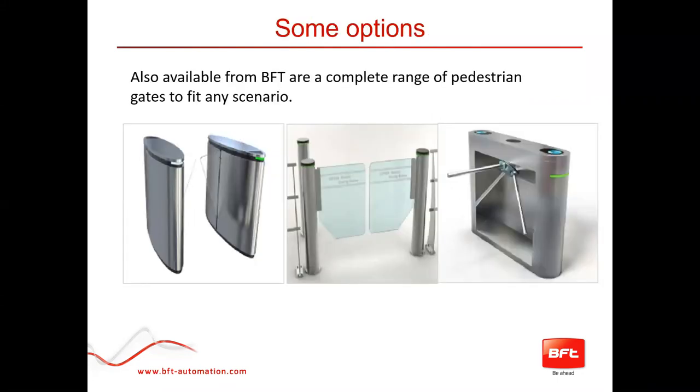Within our wider range of pedestrian gates we also offer retractable gates — the cheese wedge style that retracts into a wide housing — glass gates which are a competitively priced option, and tripod turnstiles. We tend not to do as much with the tripod since there are so many cheap challenger brands out there, but it is available from us if you're interested in a quotation.